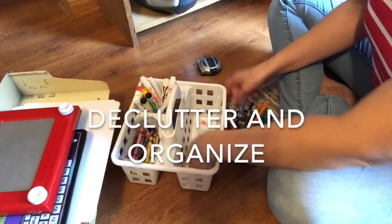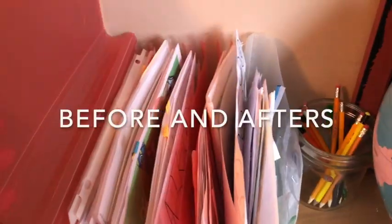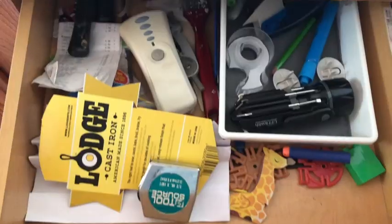Hi everyone. In this video I'm going to take you along with me as I declutter and organize some clutter hot spots in my home. If you like a good before and after, you're going to be really inspired by this video.